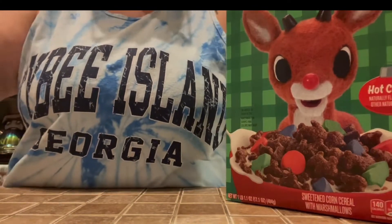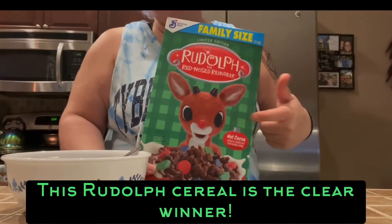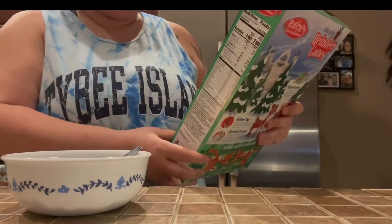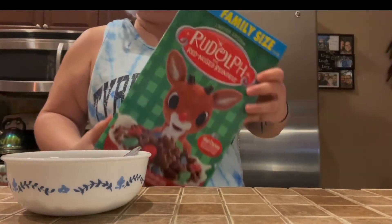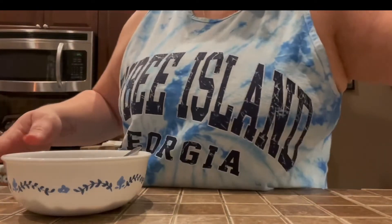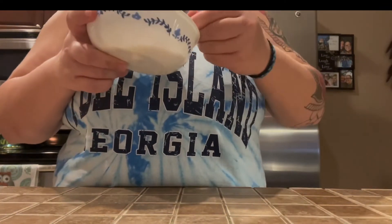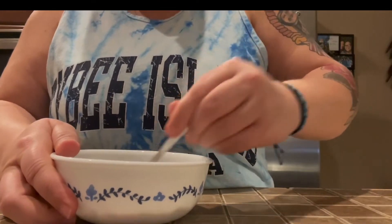This is the cereal you're going to want to spend your money on. Granted, it's not a whole lot of money — it's cereal — but make sure it's worthwhile. The holiday cereal pick for me is the Rudolph, hands down best cereal. I'm still eating it, but I also want to show you just how chocolatey it turns the milk.